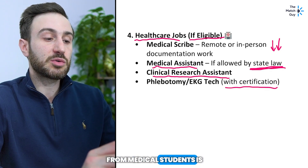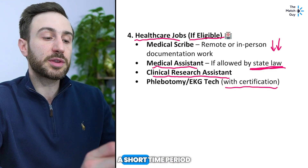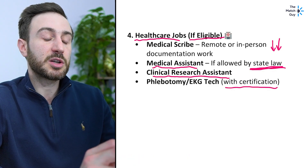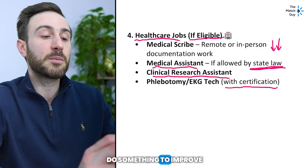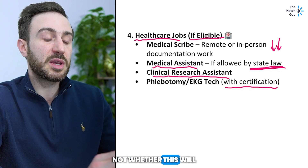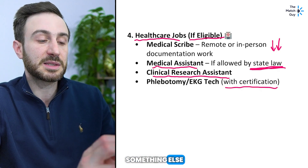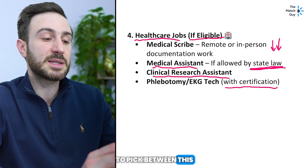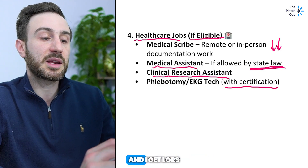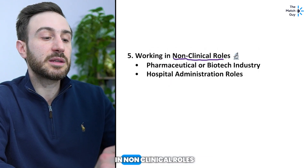A common question is whether these jobs will improve your CV. A short time period might help, but a very long time period might be considered a gap — especially if you can do something more impactful. The question is always not whether this will help your CV, but whether it will help your CV more than something else. If I have to pick between healthcare jobs and research positions where you're working with influential people and getting letters and papers, I'd probably pick research positions.